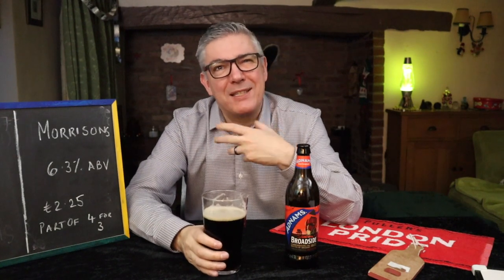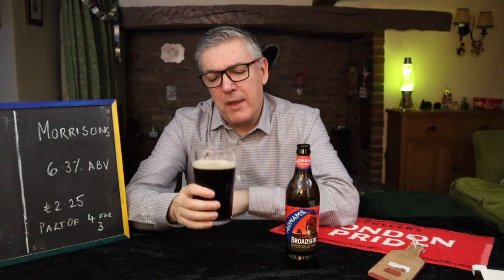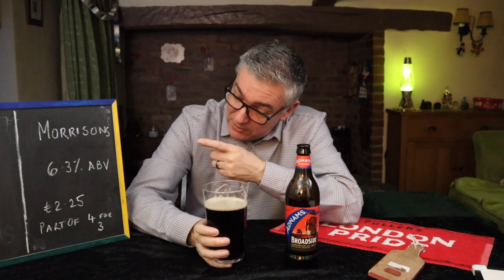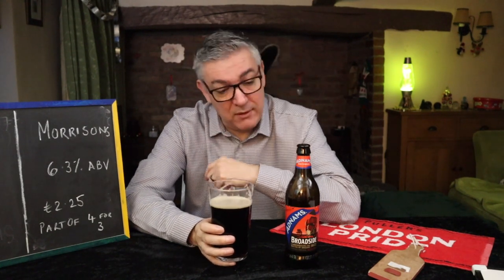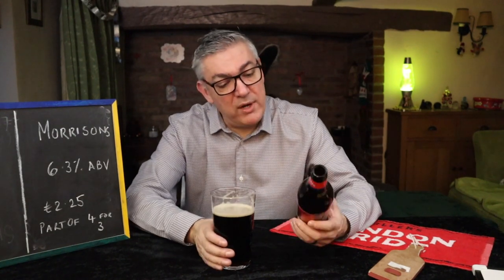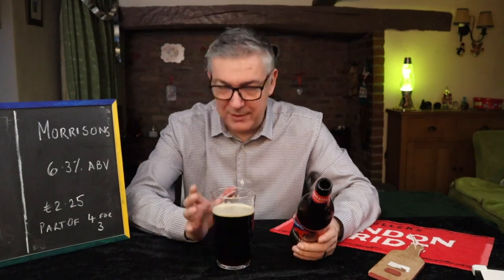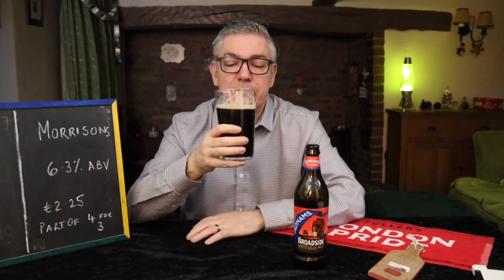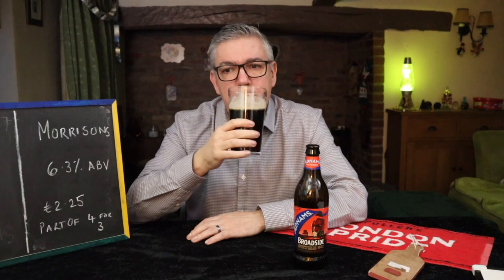Just a lovely treacly molasses. I suppose Christmas cakes are a bit like that, aren't they — with dark treacle? That sort of thing. This is bloody good. For that price it's good, and if you're going to get four for three, that's not bad at all. Have you tried it? Did you like it? Did you not like it? Always really interested. I'd be very surprised if you didn't like it, but you know, some people might not. That is absolutely fantastic. Bloody good. Cheers.